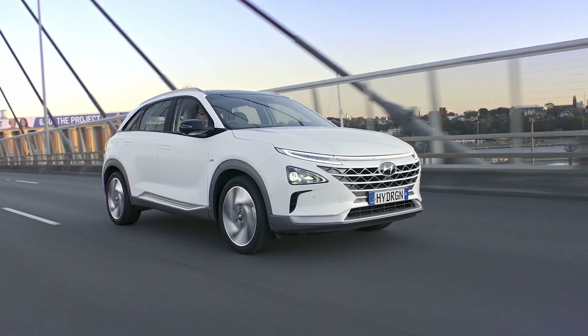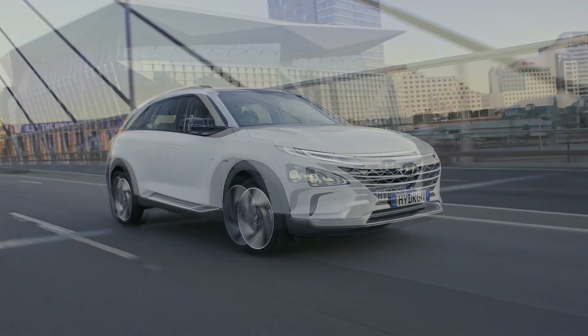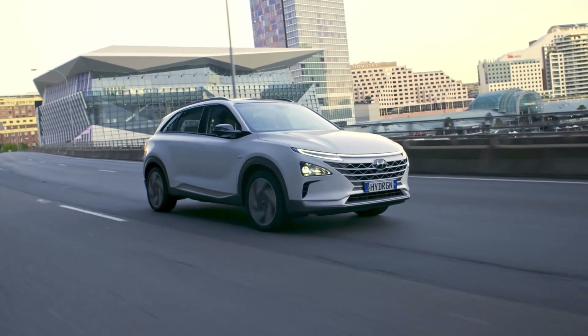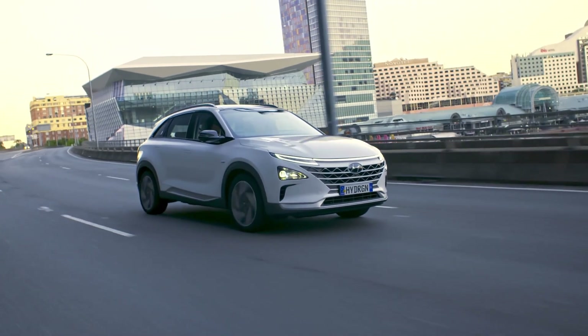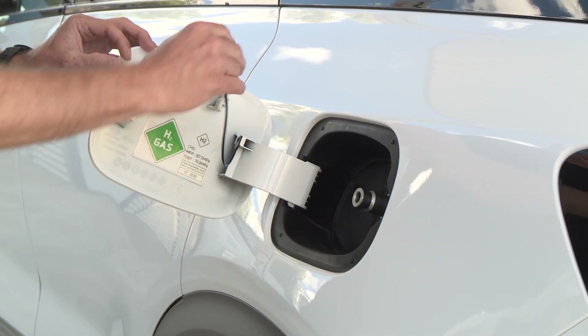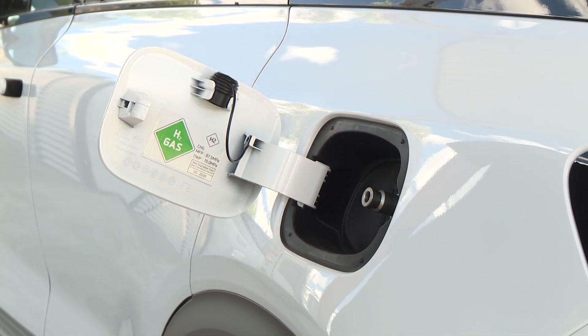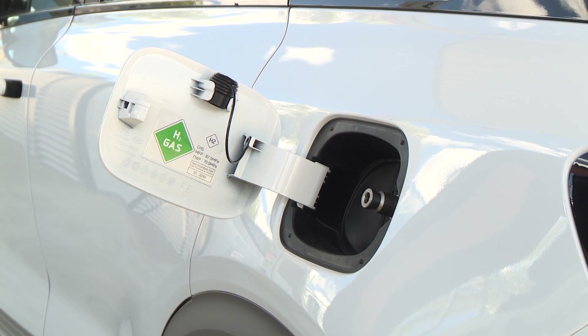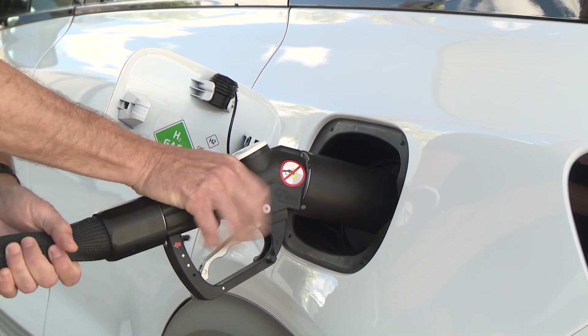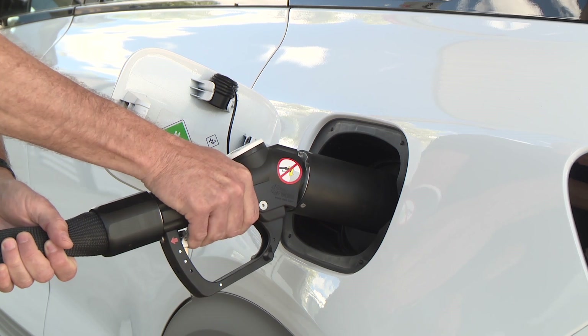We've jumped into Hyundai's hydrogen fuel cell vehicle after reviewing the all-electric Ioniq 5, so let's remind ourselves about the technology within this car. Fuel cells have actually been around since the 1840s, and they're commonplace in manufacturing and backup power. NASA has even used hydrogen-fueled rocket engines, though these days SpaceX uses more energy-dense fuels such as liquid methane and kerosene.